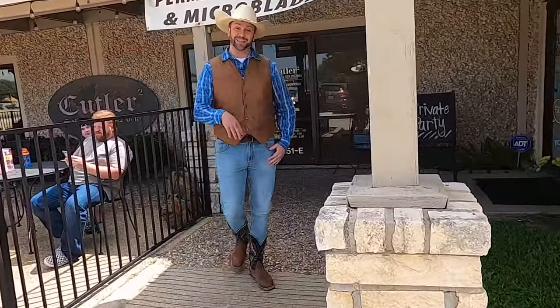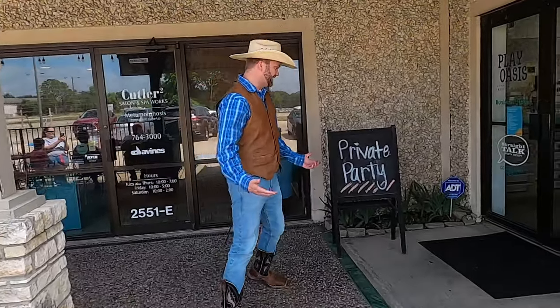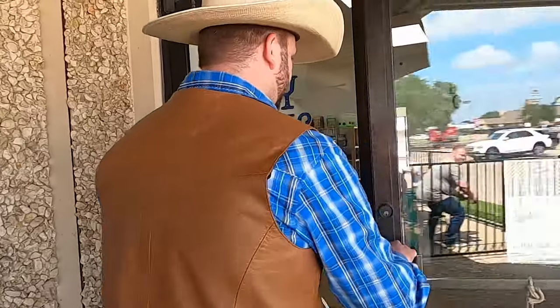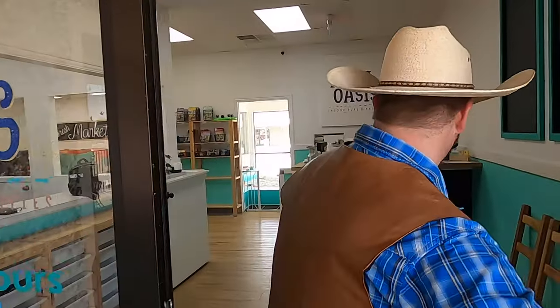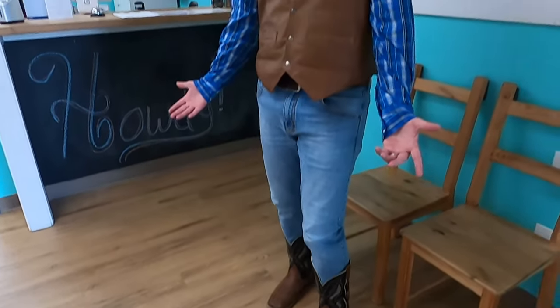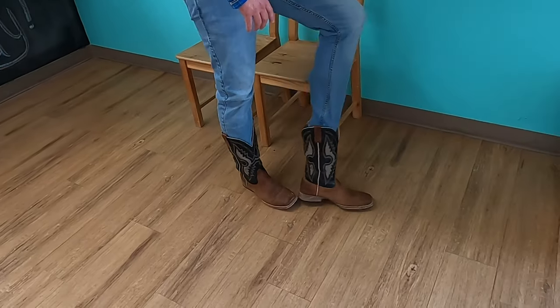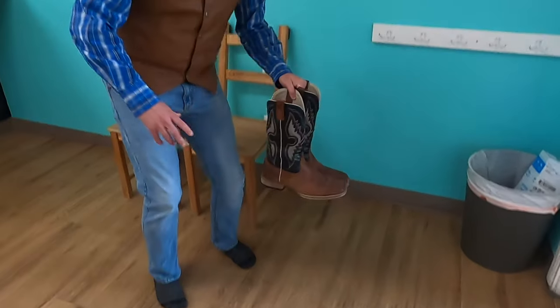Come on, guys, don't be pokey. This is going to be a whole lot of fun once we get inside here. Wow, Play Oasis right there. One of the first things we need to do here when we get to Play Oasis is take our shoes off. I can't be wearing these cowboy boots when we're playing and having a good time. Let me take these off real quick. Now that I've got my cowboy boots off — whoa! We'll just leave those over here. Let's go play.